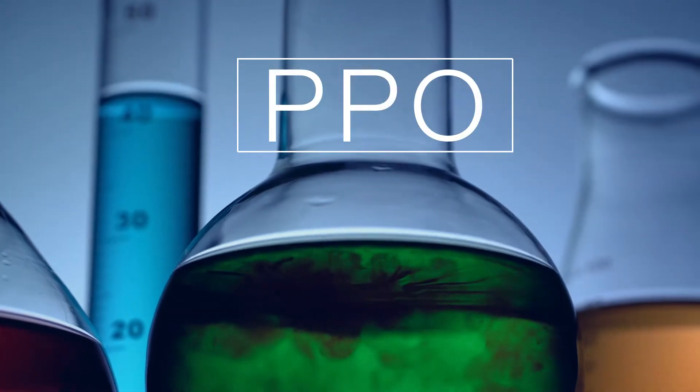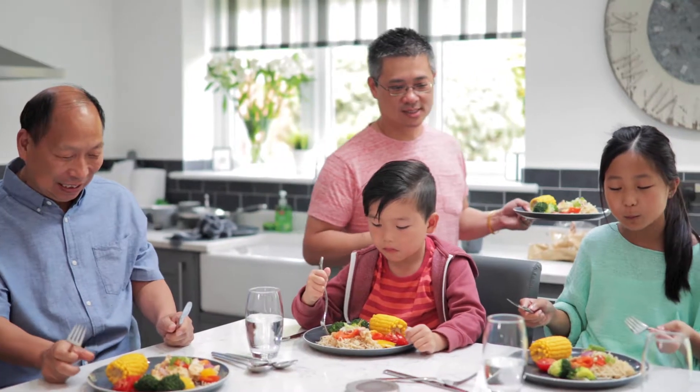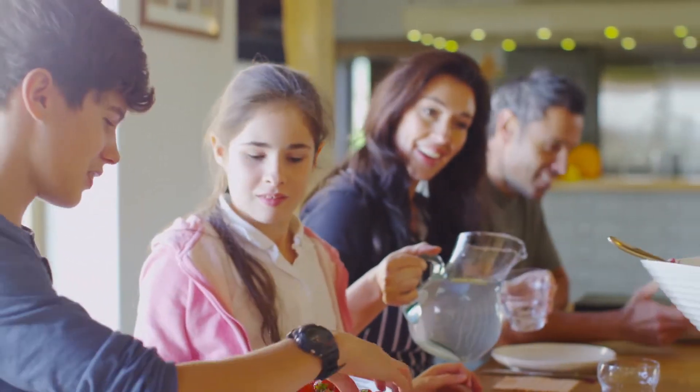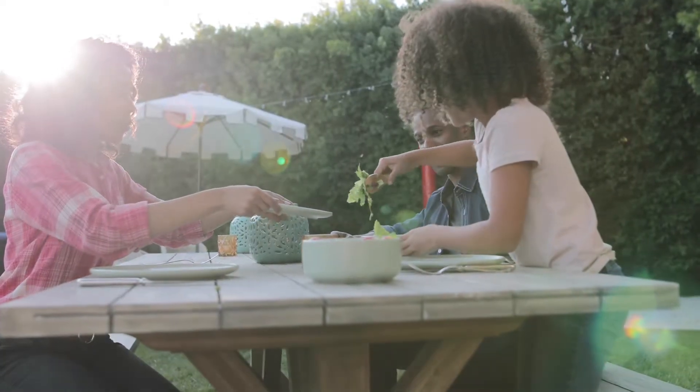PPO is a known carcinogen that is toxic to humans. Consumers deserve a better pasteurization solution — one that maintains the nutrition that flourishes naturally in food and supports the health and well-being of the people who eat it.